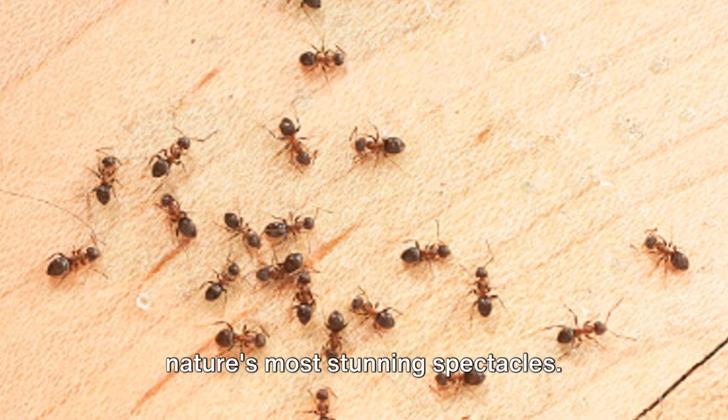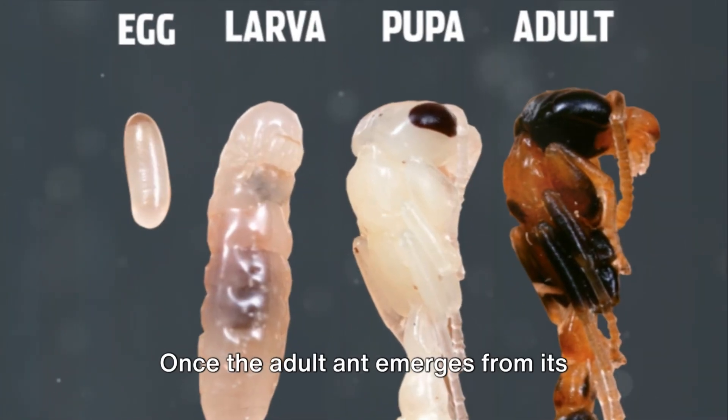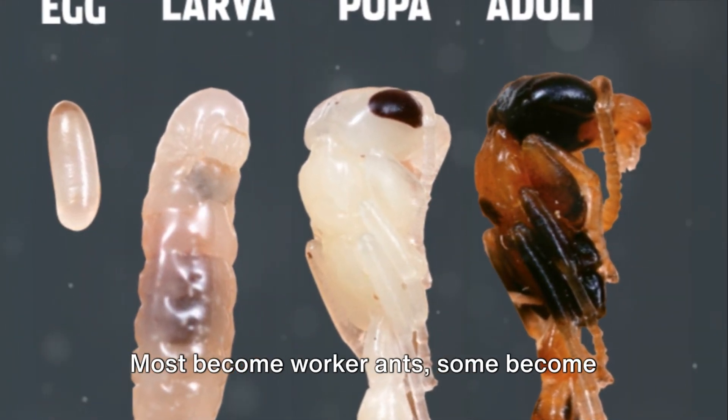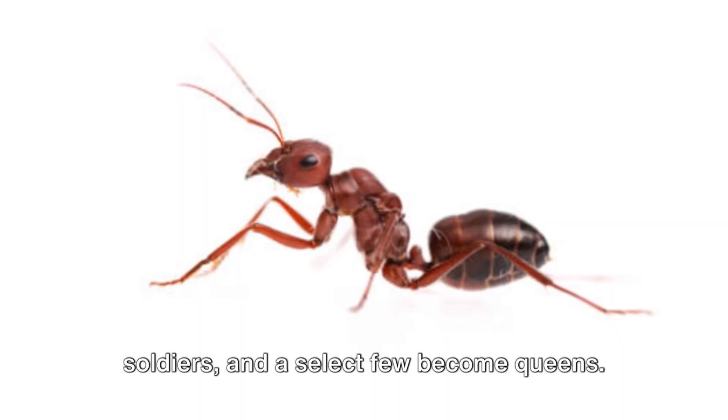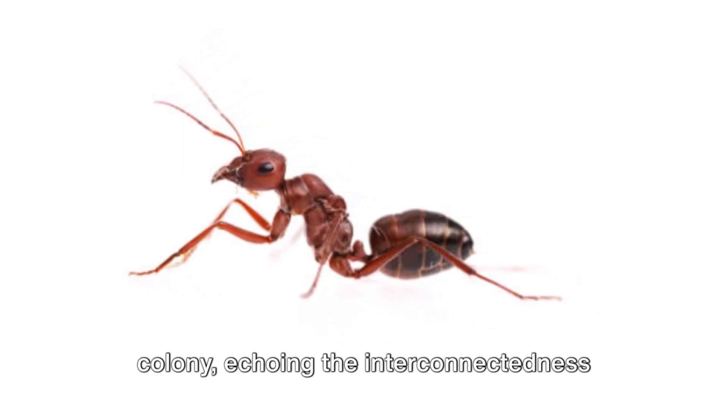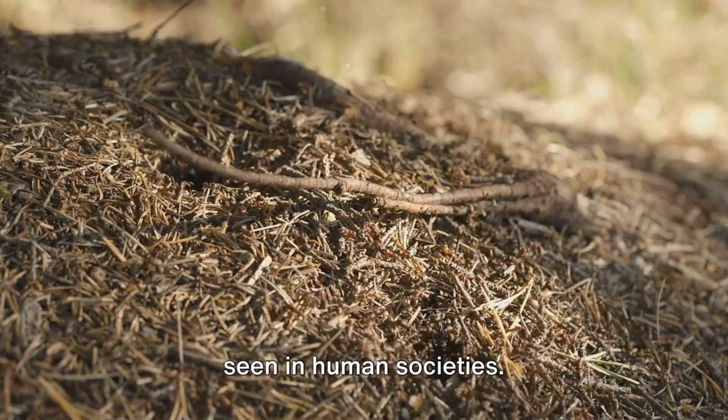Once the adult ant emerges from its cocoon, it takes on a role within the colony. Most become worker ants, some become soldiers, and a select few become queens. Each role is vital to the survival of the colony, echoing the interconnectedness seen in human societies.